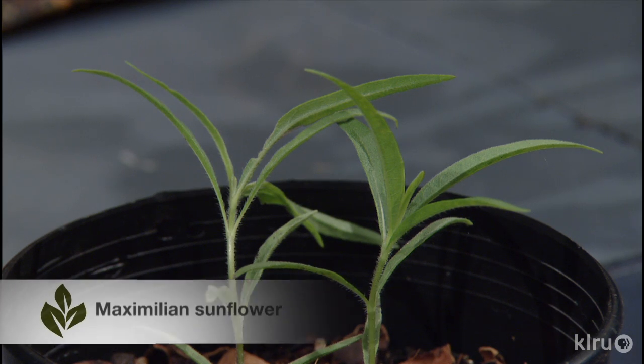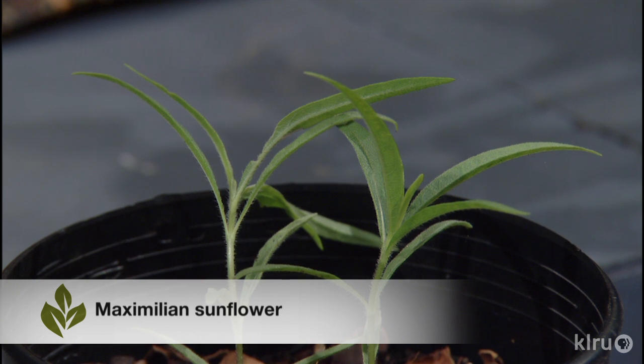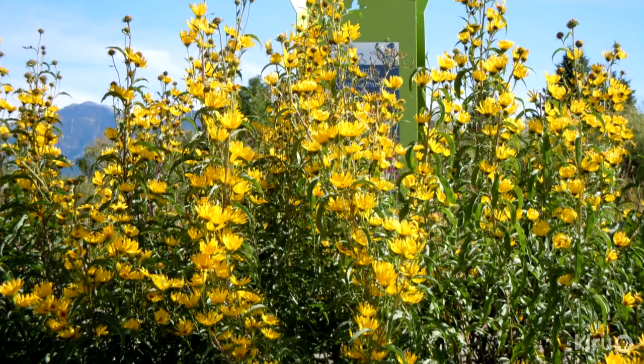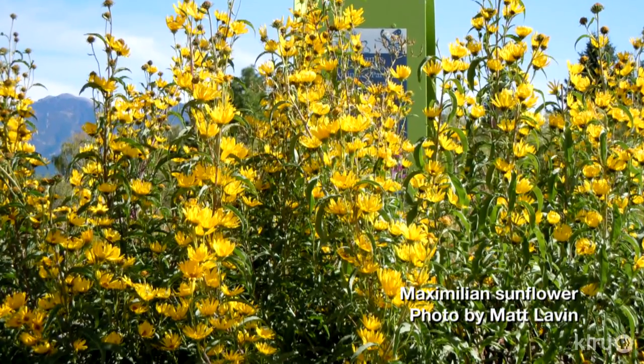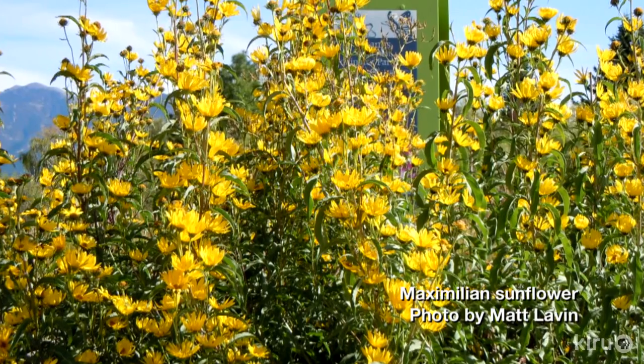You also have a small Maximilian sunflower plant there, which everybody knows in Texas — those big tall spikes in the fall with the gorgeous sunflowers on them. They are amazing. Everybody knows them but for some reason you can never actually buy one, so this year we're going to be offering those. When you see the yellow Maximilian sunflower blooming, there's a great resource for the butterflies for sure.